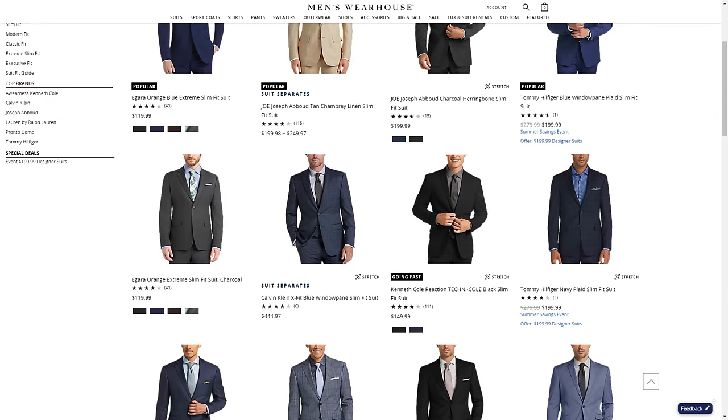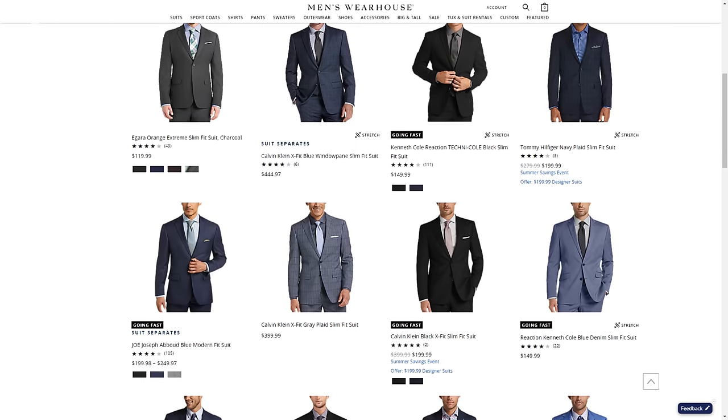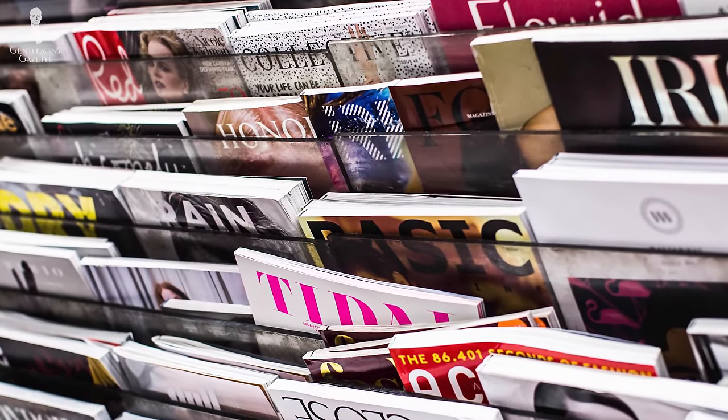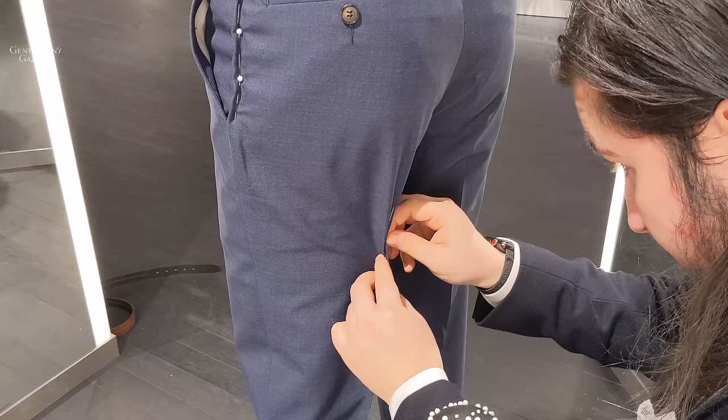When most of us are looking for style inspiration these days, the first place we go is the internet — and whether we're looking through images online or even back in the day when we were browsing through magazines, what we'll be seeing is really a representation of current fashions more than of timeless style.